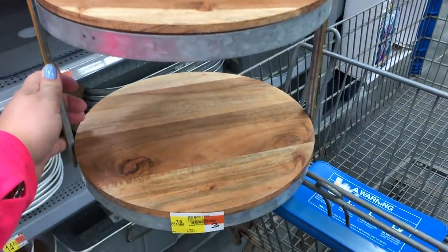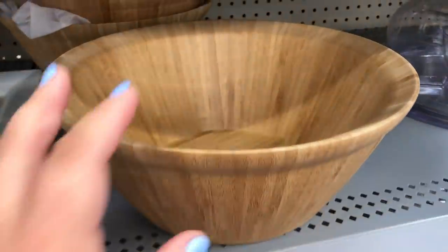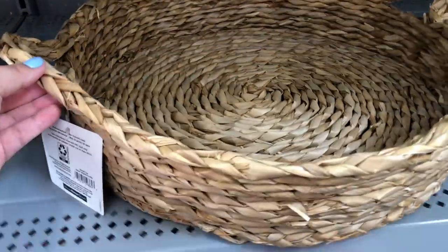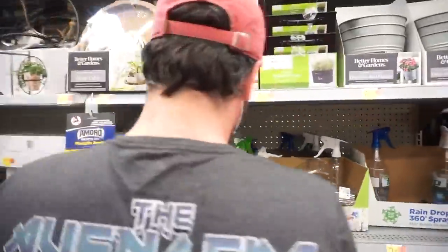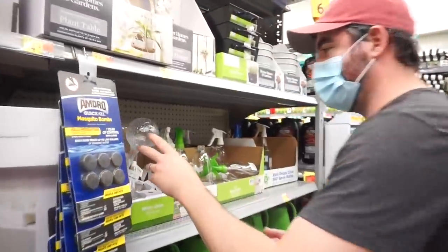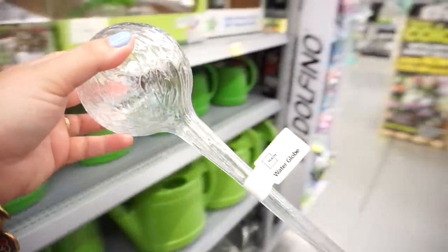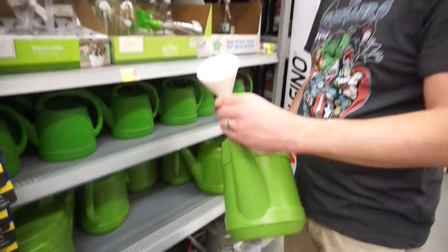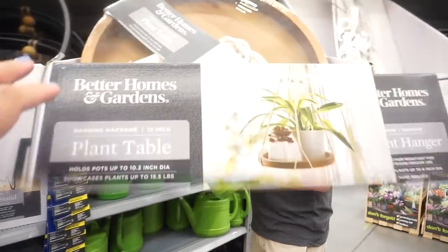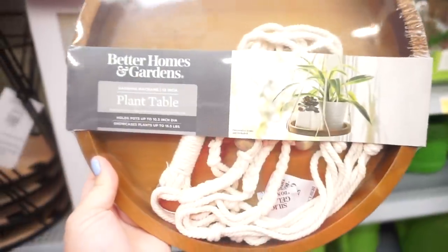You put water in it, it holds it, then you stick it in your little plant and it waters it slowly. We actually need this for the fiddle fig or lemon tree. We really need a new watering can - it's so cute. We could hang it from the ceiling in the sunroom. That is actually adorable.